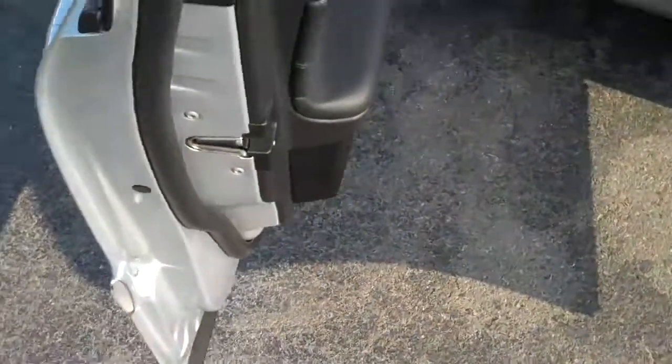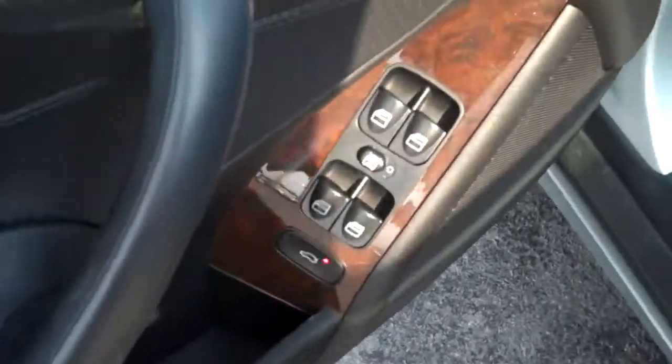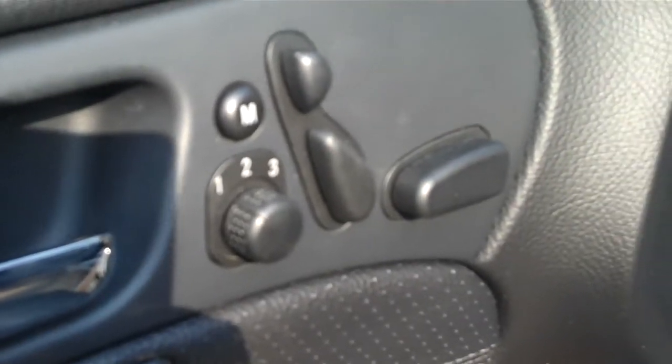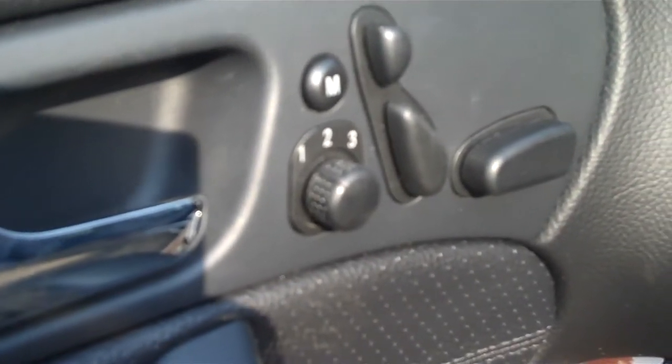Whenever you come inside of the vehicle, you will see that you have your power windows, your power locks, your trunk release down there. Your power seats are right there on the dash of the door.